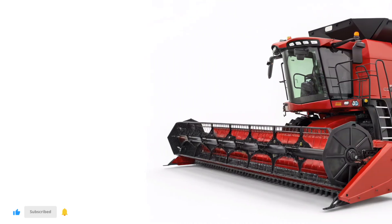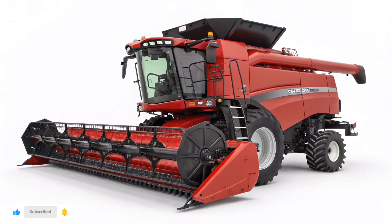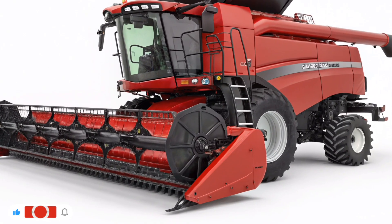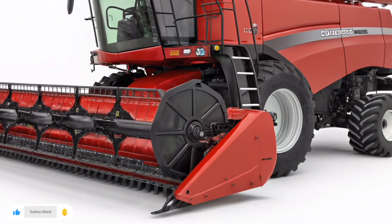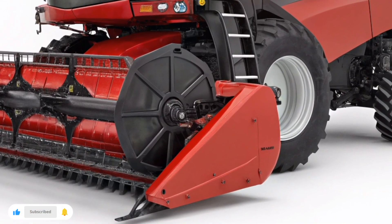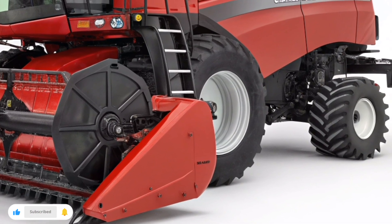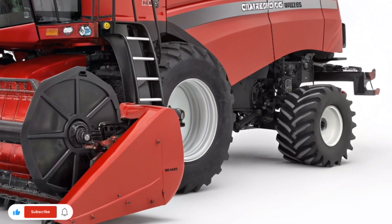At the heart of the AF12 is the SmartFlow command suite, a fully integrated control system that connects every function of the combine through AI-driven analysis. Using real-time data, it learns field patterns, predicts clogging risks, and adjusts fan speeds, concave clearance, and rotor speed on the go. With improved GPS guidance and autonomous field mapping, the AF12 can operate with near-perfect efficiency, ensuring every pass counts.